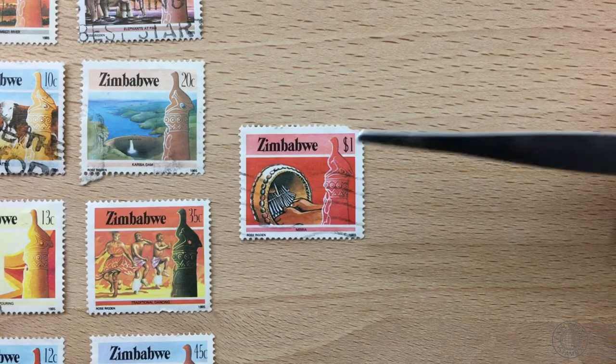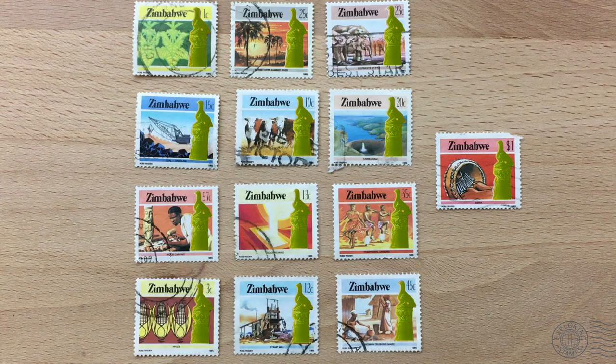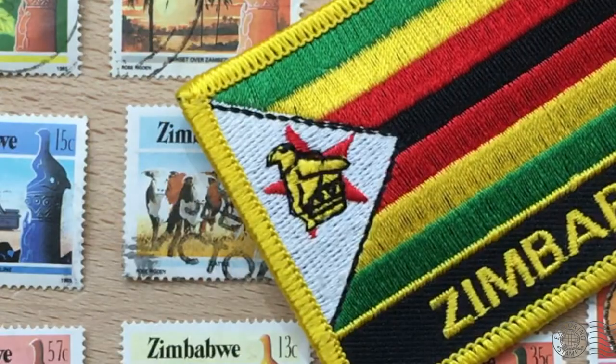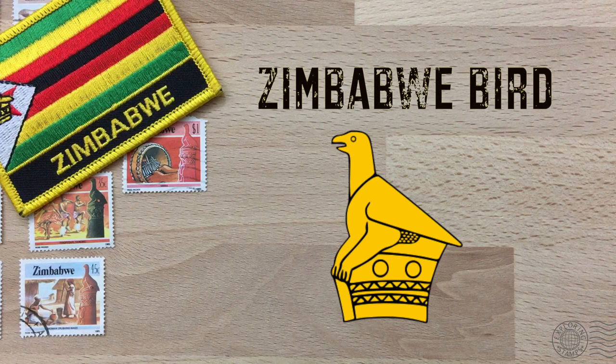The first thing is: what is this Zimbabwe bird? It shows up on all these stamps, as well as other Zimbabwe stamps, their currency, and even their flag. It's a national emblem on the coat of arms, worn by Zimbabwe's military as well as its sports teams.